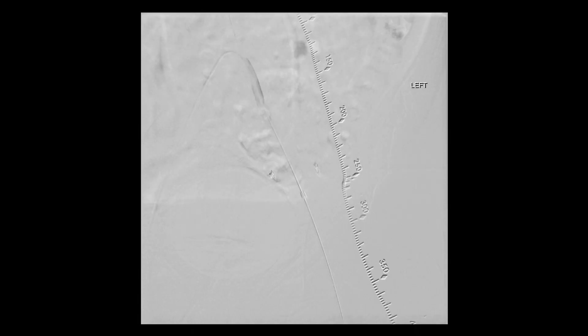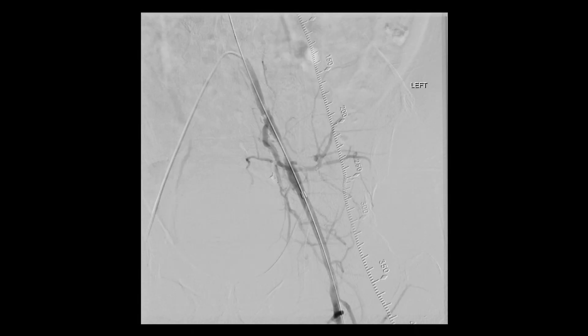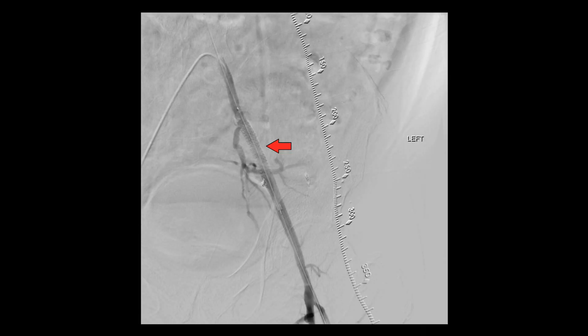Fluoroscopy isn't just useful for detecting problems, however — it's also incredibly helpful for fixing them as well. Here's an angiogram of a leg with an area of severe stenosis, or narrowing, of one of the arteries supplying blood to the leg. Decreased blood flow can cause pain and even death of a limb if not fixed right away. In these images, a stent — which is a kind of rigid tube — is placed within the narrowed artery to hold it open and restore blood flow.